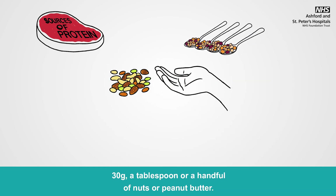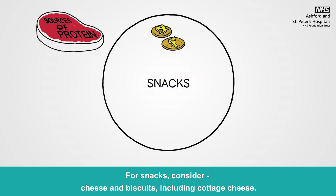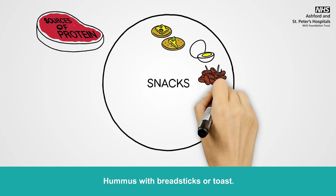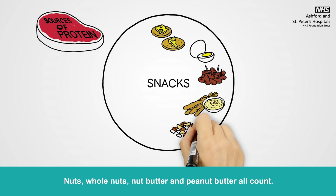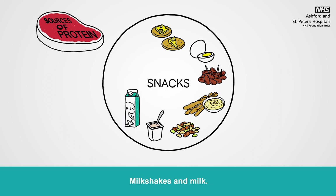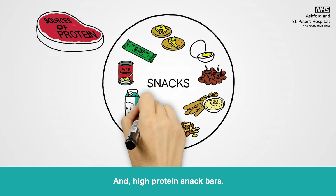Thirty grams — a tablespoon or a handful of nuts or peanut butter. For snacks, consider cheese and biscuits, including cottage cheese, hard-boiled eggs, cooked meats like chicken pieces, cocktail sausages or scotch eggs. Hummus with breadsticks or toast. Nuts, nut butter and peanut butter all count. Yogurts — high protein varieties such as Ala, Skyr, Fage and Liberté are high in protein. Milkshakes and milk. Custard, rice pudding and mousse. And high-protein snack bars.